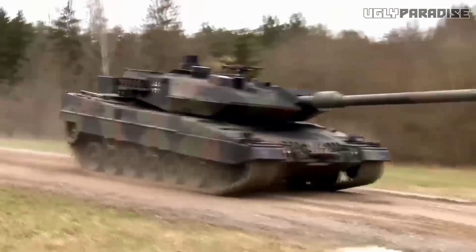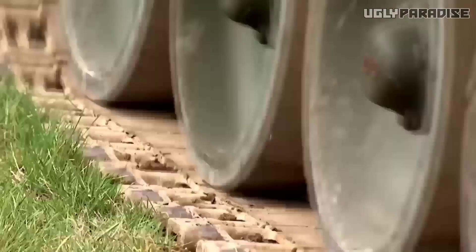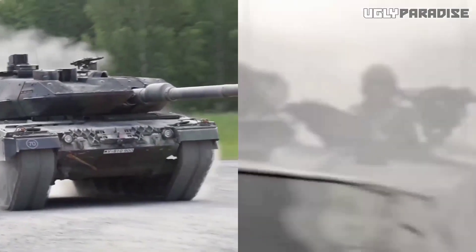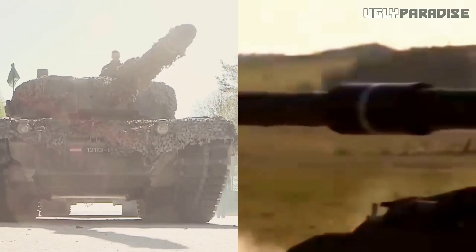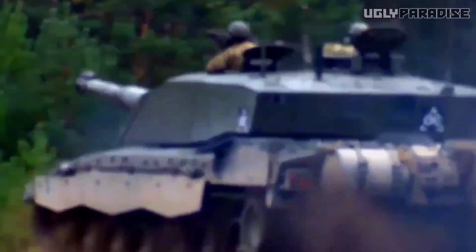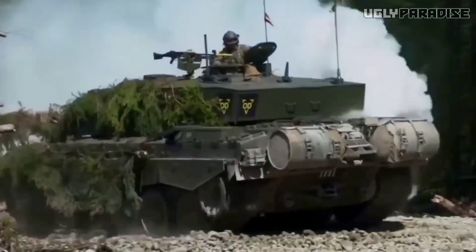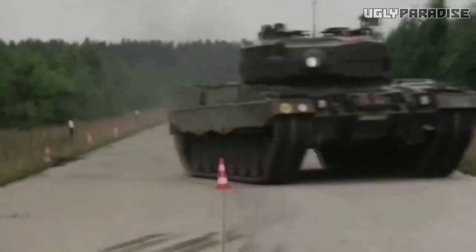But the question that lingers in the minds of tank enthusiasts around the world is this: which of these formidable machines will claim victory in a head-to-head confrontation? Both are battle-hardened, armed to the teeth, and fiercely protected, making this duel a spectacle unlike any other. In this ultimate face-off, we'll witness the Challenger 2 and the Leopard 2A7 put to the ultimate test — from firepower and maneuverability to armor protection and crew efficiency — to determine the mightiest tank of the modern era.